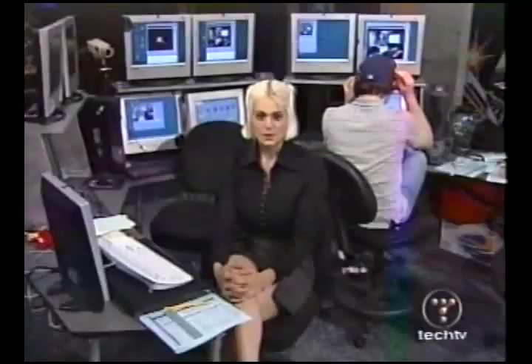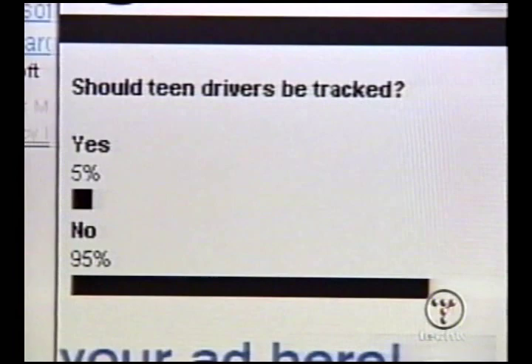Should teen drivers be tracked? They should be off the road if you ask me, but I can't talk because I'm not that old. Yes: five percent. No: ninety-five percent. You've still got 24 hours to vote, so if you're over 30, go vote and knock those numbers back up. Pat and Martin are going to answer your final emails when we come back.